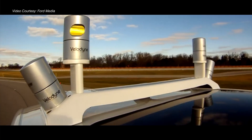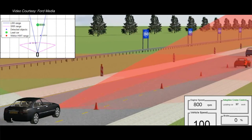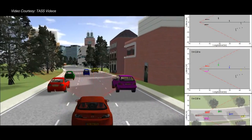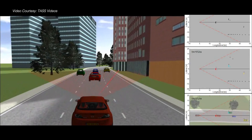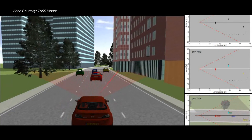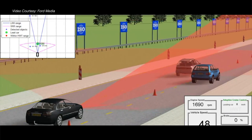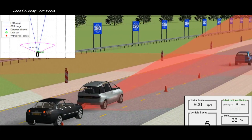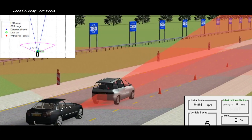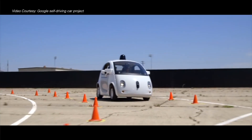LiDAR is also being incorporated into another development called pre-scan. In pre-scan, a laser scans the road surface several hundred times a second. This information is then fed to the car's onboard computer and processed in a fraction of a second, which adjusts the individual suspension for each wheel of the vehicle. With this, autonomous cars achieve the smoothest and safest ride possible.